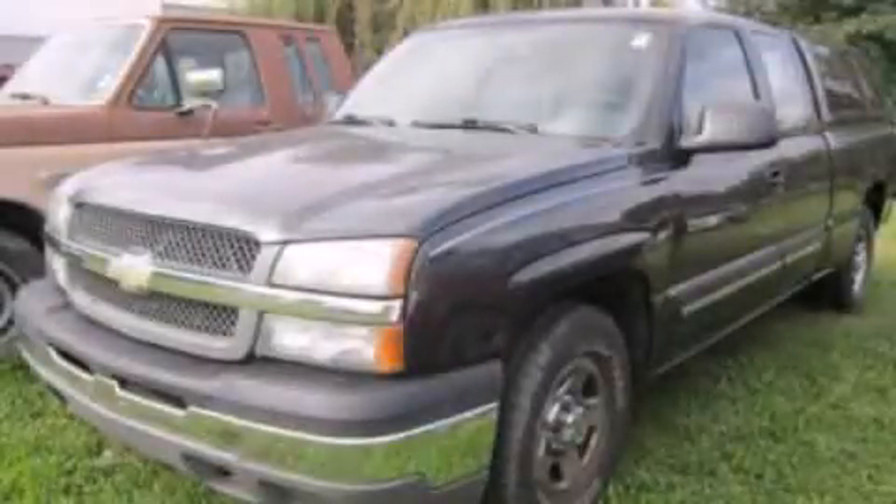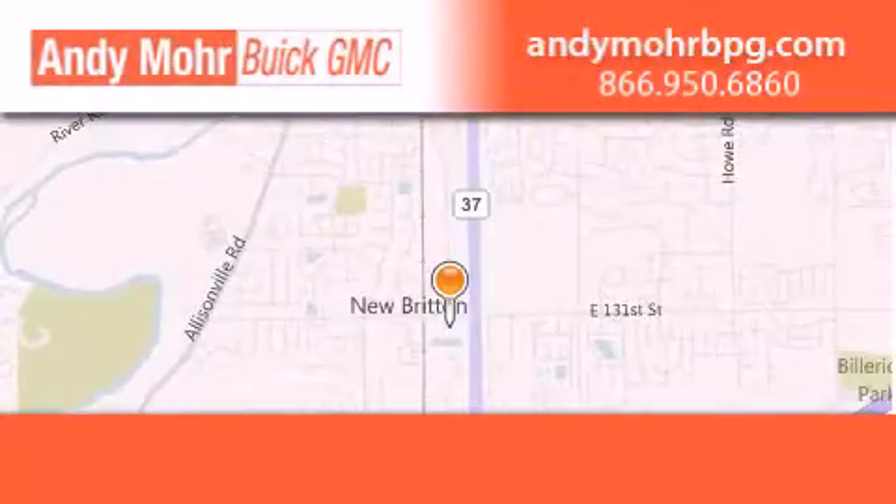Stop by today and test drive this vehicle for yourself. Andy Moore Buick GMC is the place to find new and pre-owned cars and trucks in Indianapolis.